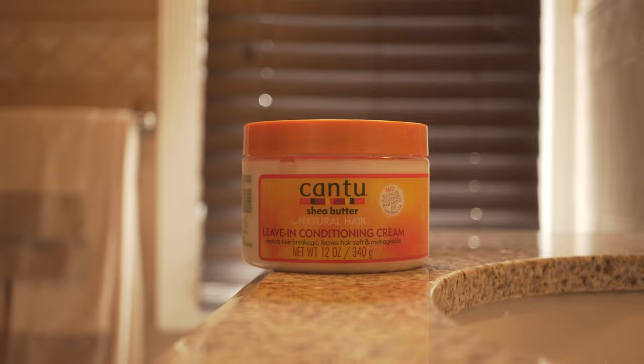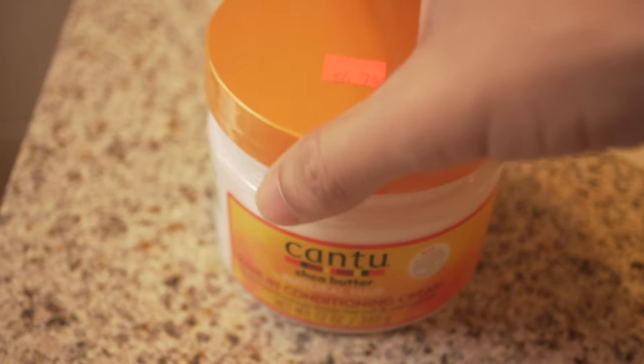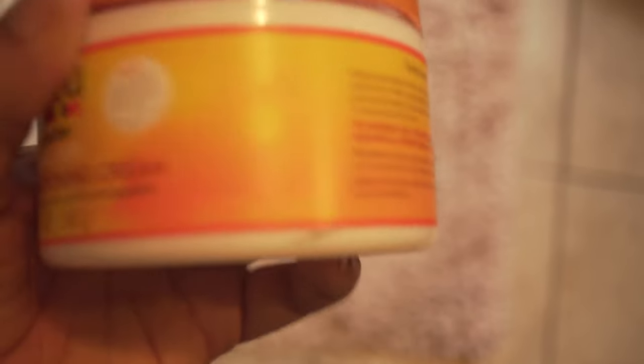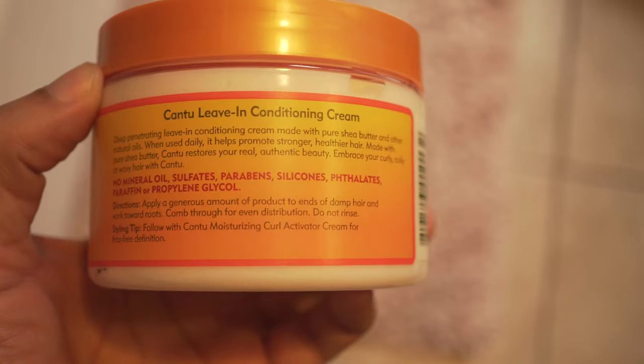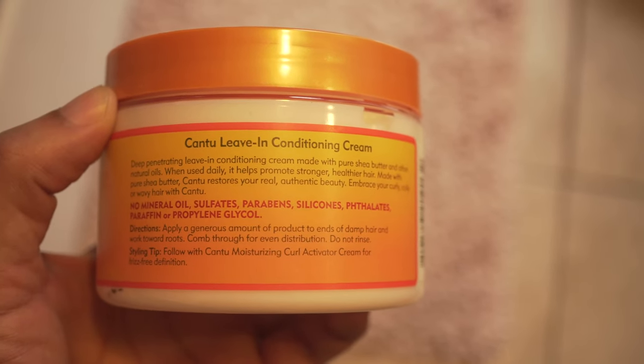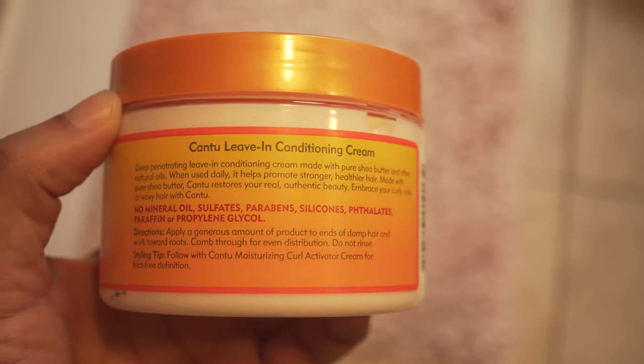The leave-in conditioning cream contains canola oil, shea butter, castor seed oil, coconut oil, aloe vera leaf juice, sweet almond oil, jojoba oil, avocado oil, and more. It controls frizz and promotes healthier and stronger hair.